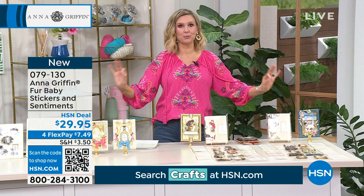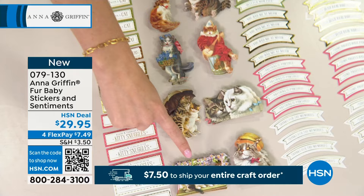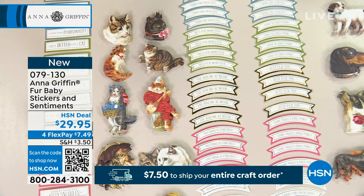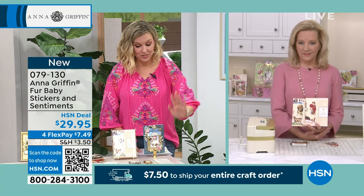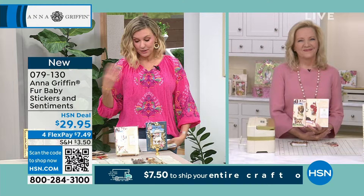You're getting 40 of the cat sentiments too, so you're not just getting adorable embellishments. This is how you know Anna's doing something right — it is just hard to choose a favorite. Things like 'I love your personality,' 'Life is better with a cat,' 'My best friend has whiskers,' 'Kisses and cuddles with kitty snuggles.' She asked me yesterday — 'Are you a cat person or a dog person?' You could not have asked me a harder question. For the dogs, same thing: four of each of the 10 different designs and four of each of the 10 sentiments. 'My best friend has four paws.' And the envelopes are included too.